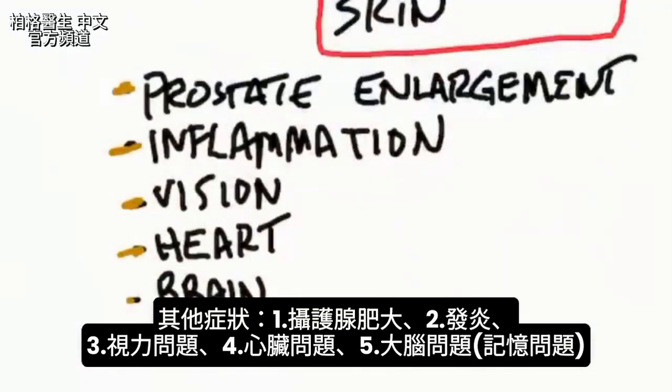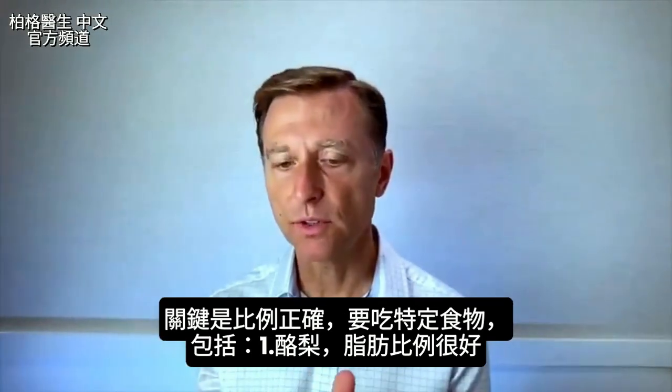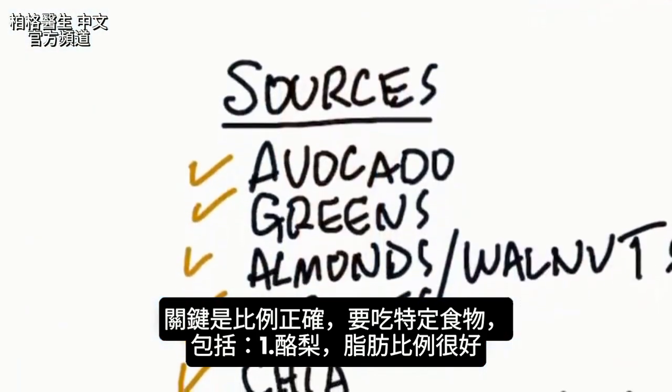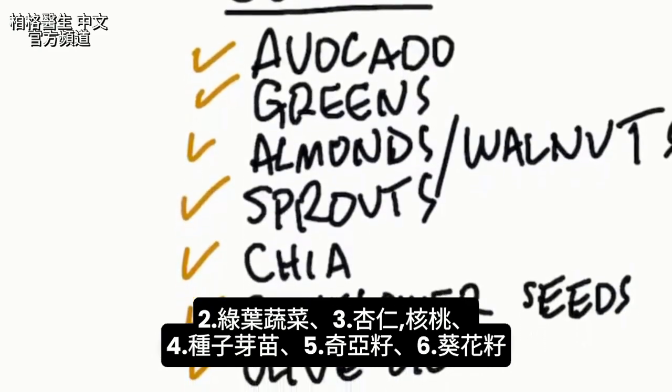There are other problems as well, like prostate enlargement, inflammation, problems with your vision, problems with the heart, and problems with your brain like memory problems. So the key is to really get these ratios right. You can start consuming certain foods: avocados have a really good ratio of these fats, any leafy greens have the right ratios, and almonds and walnuts have the right amounts.